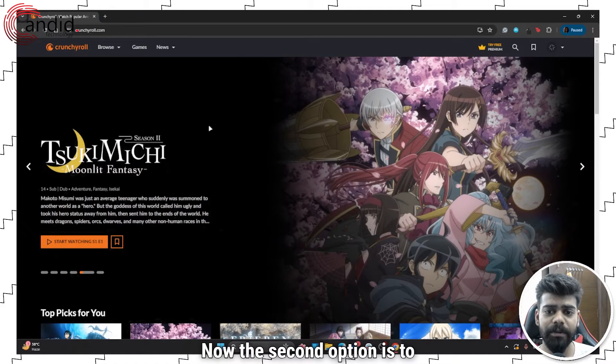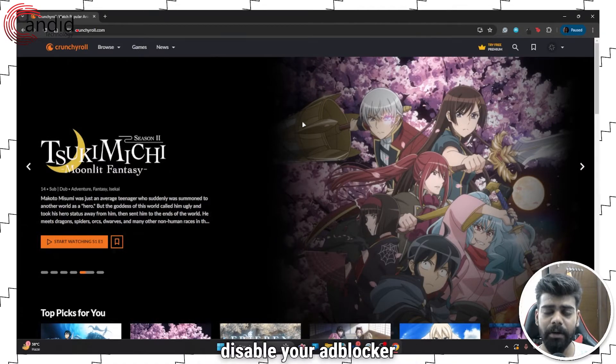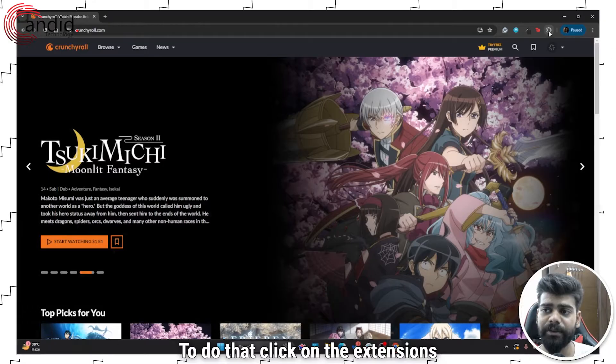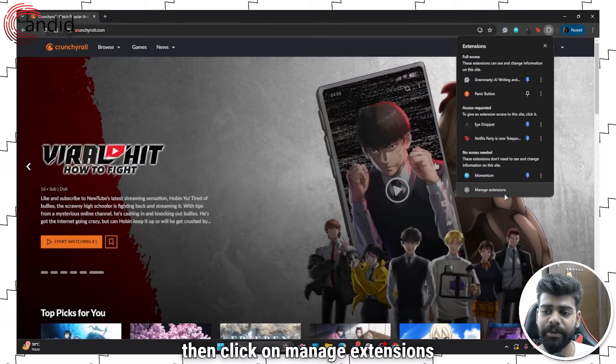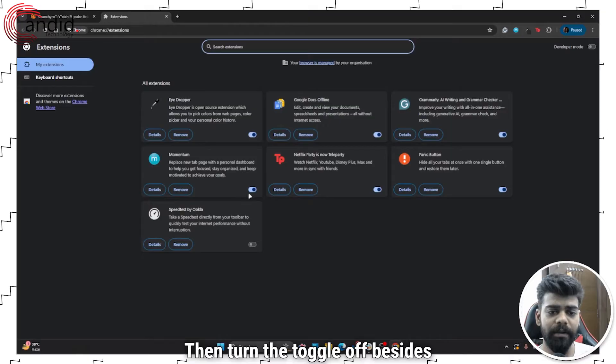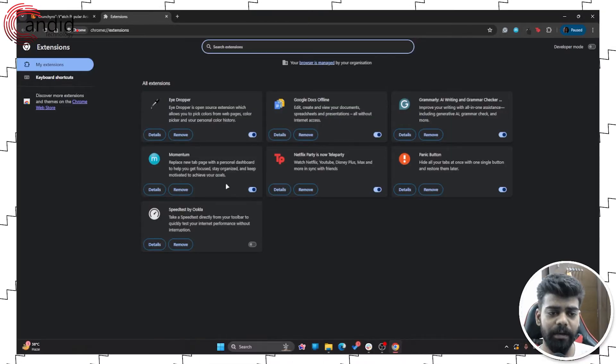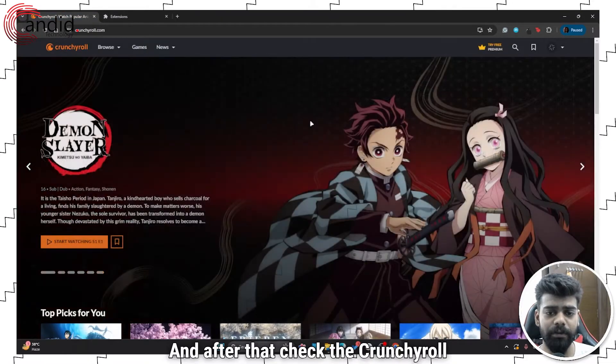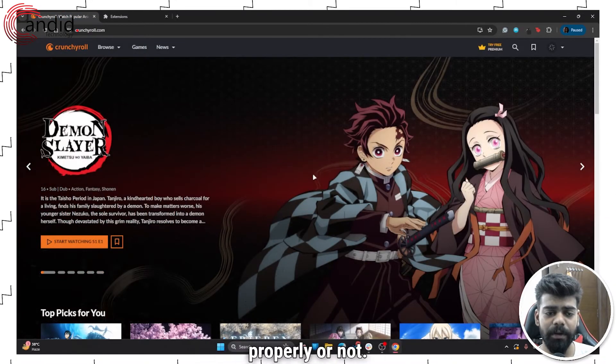The second option is to disable your ad blocker if you are using one. To do that, click on the extensions icon, then click on the manage extensions option. Then turn the toggle off beside the ad blocker you are using to disable it, and after that check the Crunchyroll videos whether they are running properly or not.